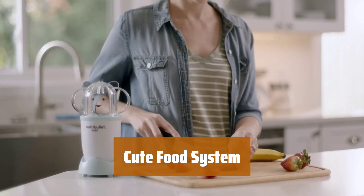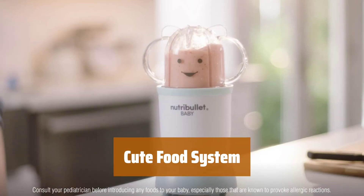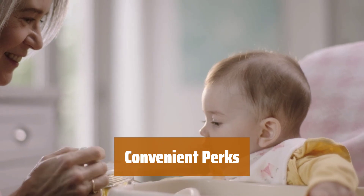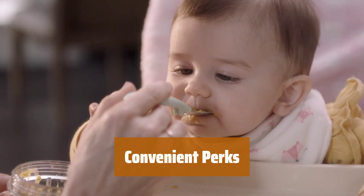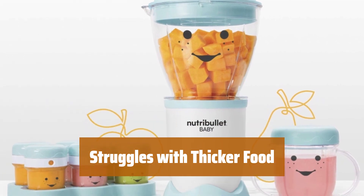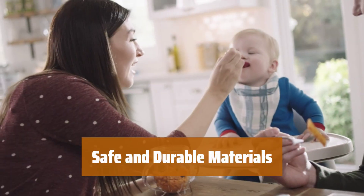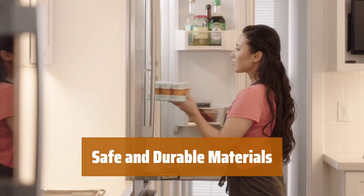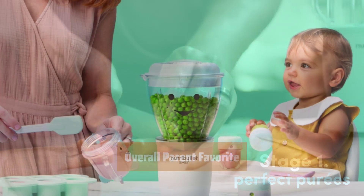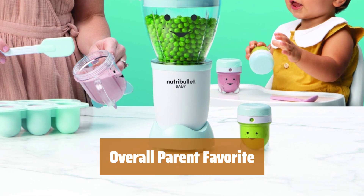Number 5. This food system features an adorably designed pour spout and dial system that helps track freshness. Parents love the variety of accessories, including storage cups with date ring lids and a silicone freezer tray. While this system has lots of nice perks, it may struggle with thicker food. The batch bowl and cups are made of durable, non-toxic, BPA-free plastic for peace of mind. With its cute design and convenient features, this food system is a favorite among parents.